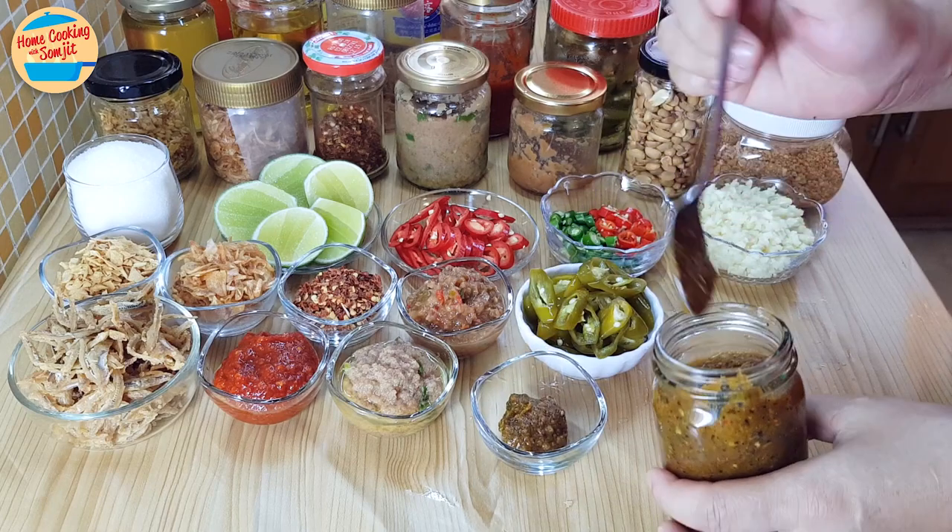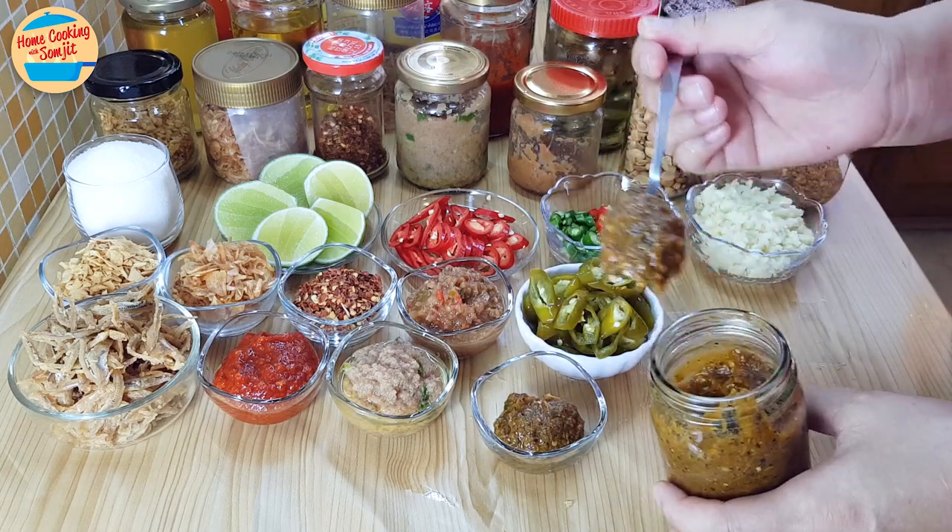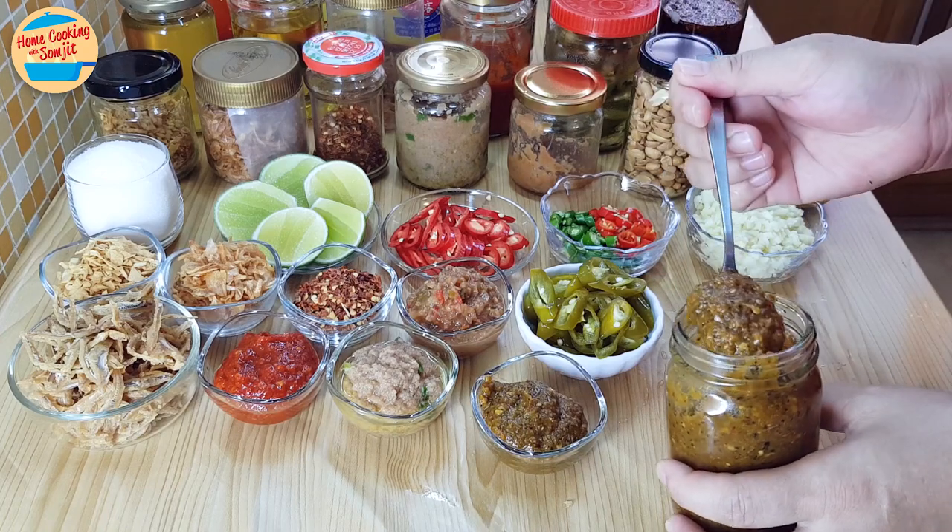This is sour spicy sauce for beef noodle soup. It also goes well with BBQ pork, beef or chicken, as well as steamed fish with a lot of vegetables. It lasts up to 3 weeks in the fridge.